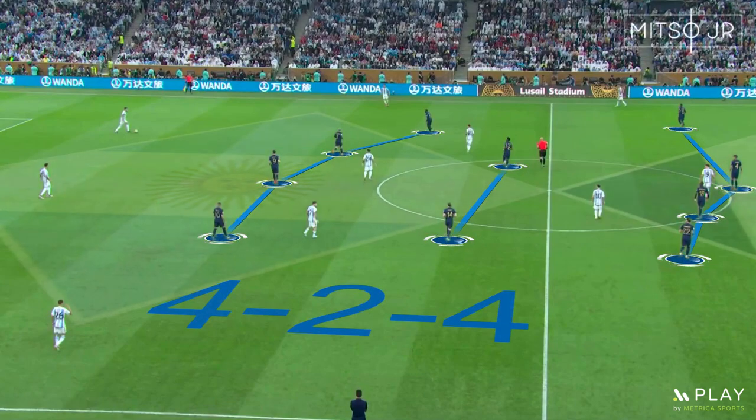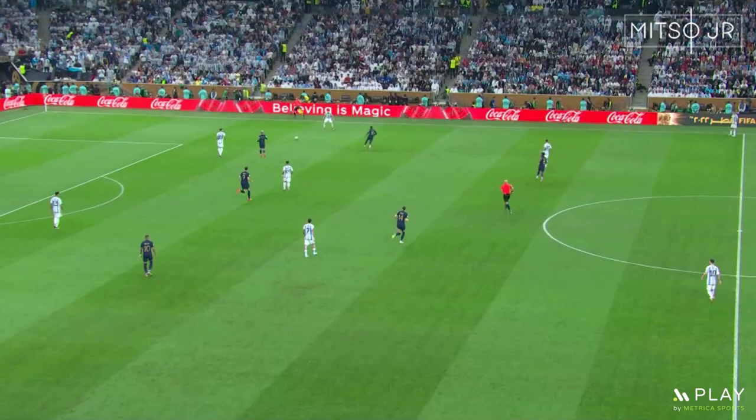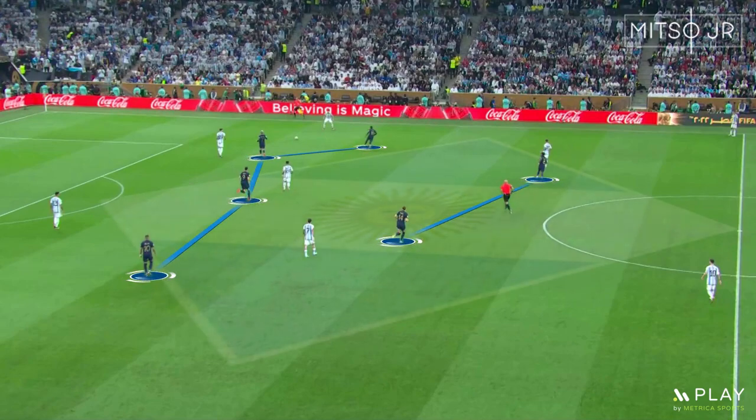Mbappe played on the left, Dembele on the right, and Griezmann played alongside Giroud up top. Didier Deschamps aimed to apply high pressure during the first minutes of the match. The 4-2-4 shape was useful as it allowed France to press and mark the passing options, as Argentina was using a back four.